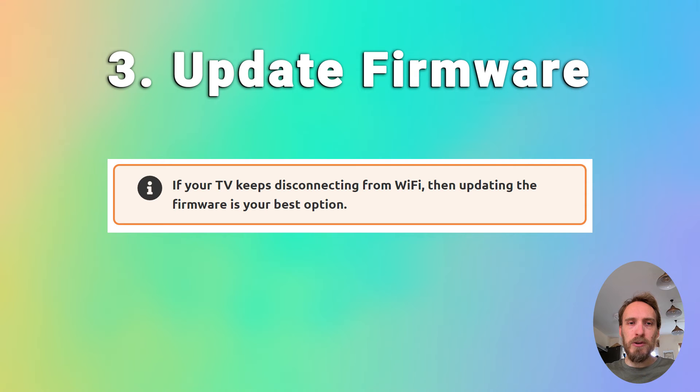You can also try updating your TV's firmware. If your TV keeps disconnecting from Wi-Fi, updating the firmware is usually the best option. That will be somewhere in settings, support, and then software update. Make sure auto update is on, and there should also be a check now or update now button. Older models of TV might need to update the firmware by USB, and there are steps on how to do this in the linked article below.